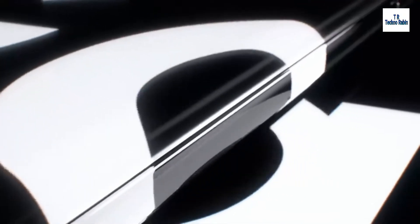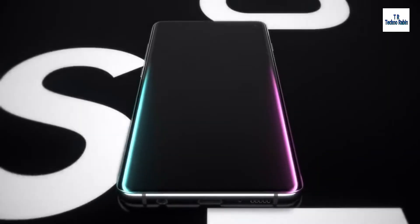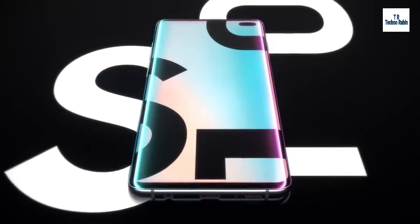The result of 10 years of pioneering mobile firsts, the Samsung Galaxy S10 introduces the next generation of mobile innovation. Galaxy S10 — the next generation Galaxy has arrived.